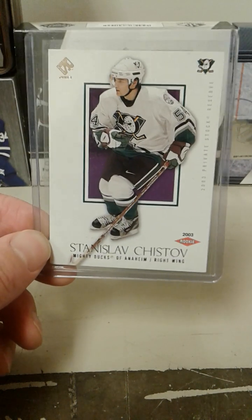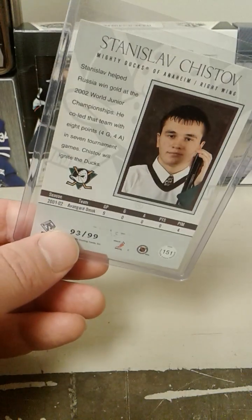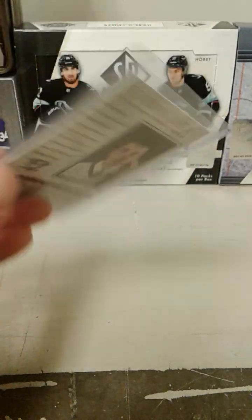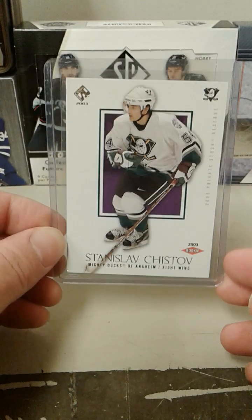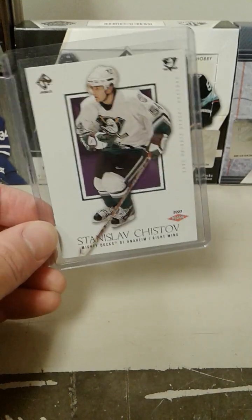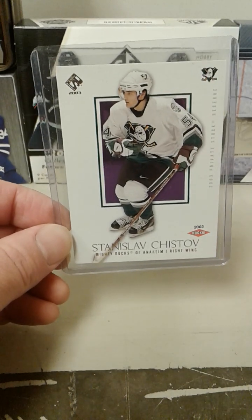There is another hobby rookie to 99 that I have for this set, but it is currently in a box going to PSA for grading, and that is a Henrik Zetterberg hobby rookie to 99. That was a white whale for me back in the day because that card was not affordable. Even today people are asking quite a bit for those cards when you see them come up. So that's it for the update on the 02-03 Private Stock master set.